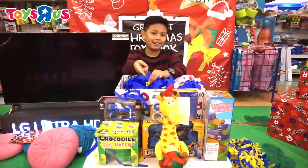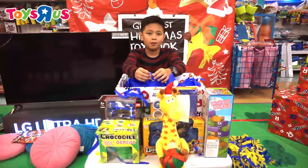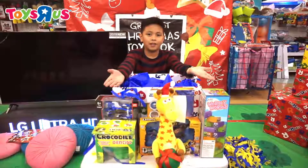Alright guys, that's it. Thank you for watching this mini video. Merry Christmas to you all and a Happy New Year. I hope you all get awesome toys just like this. Thank you very much guys.